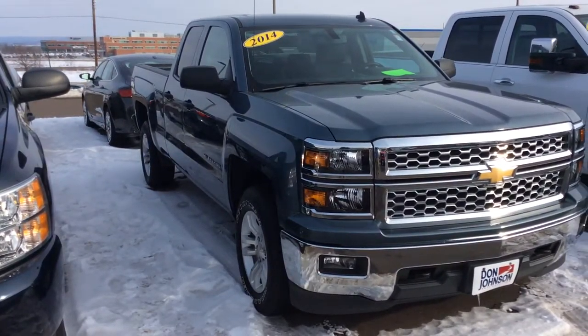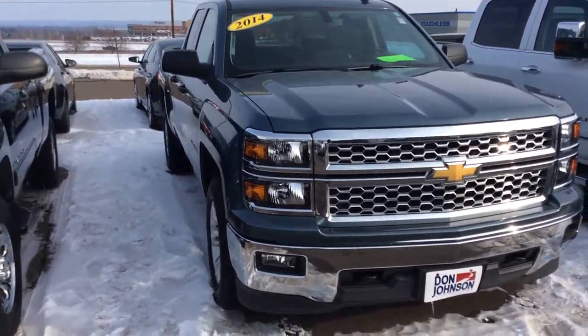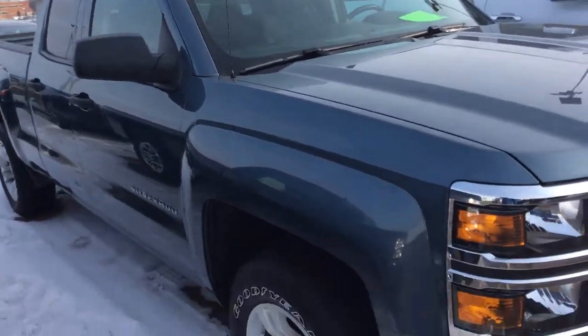How's it going everybody, Mike over here at Don Johnson Motors in Rice Lake, Wisconsin. Today we're taking a look at this 2014 Chevy Silverado. This is the LT trim level, so you're going to get some really nice equipment along with a great price.